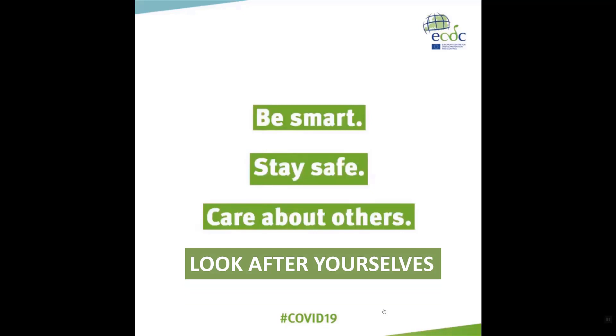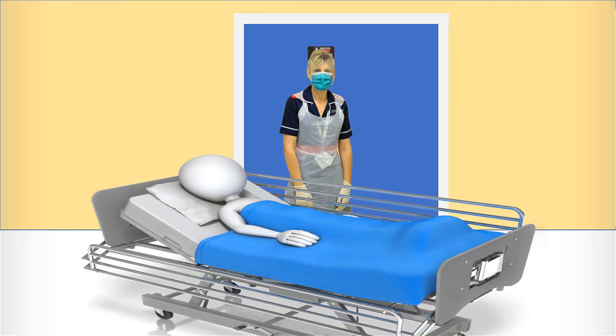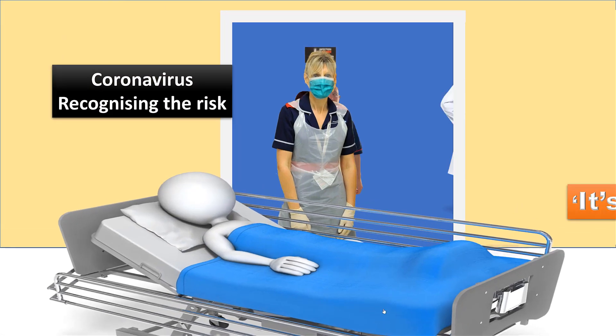It is most important you look after yourselves. You are doing a wonderful job. But remember, the risk may not be where you think it is.